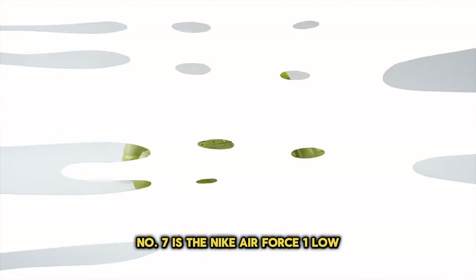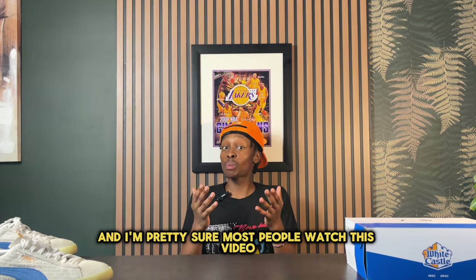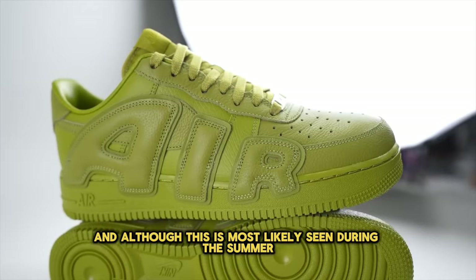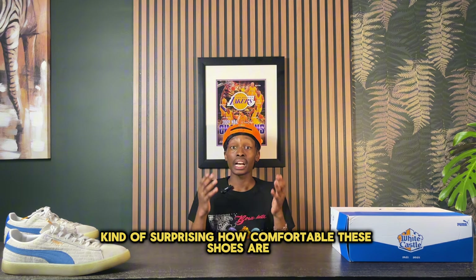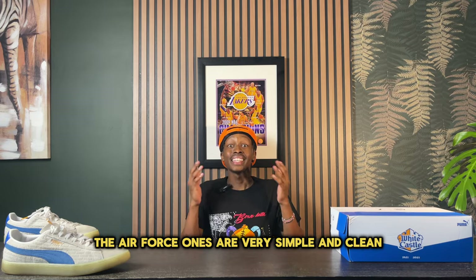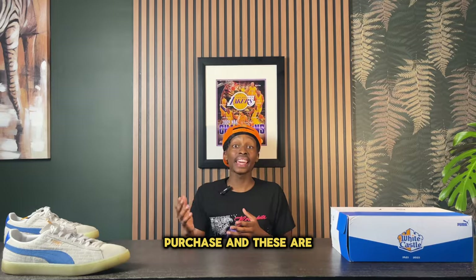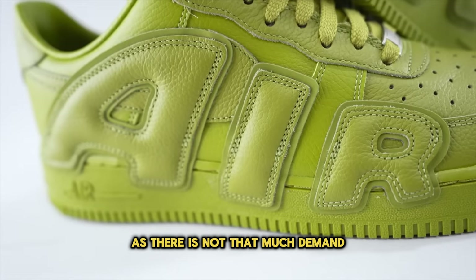Number seven is the Nike Air Force One Low — one of the most well-loved and well-known sneakers on this list. Most people watching have probably owned a pair. The most popular colorway is obviously the triple white, and although it's most seen in summer, it's definitely an all-year-round colorway. It's surprisingly comfortable considering there's only an air unit in the midsole, but it's an incredibly comfortable shoe.